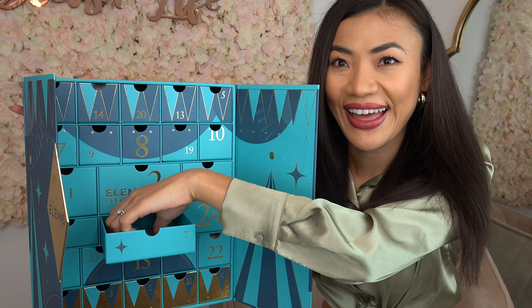Door number eleven — we have the Dynamic Resurfacing Pads. I believe there are 14 pads in here. These are exfoliating pads that help to resurface your skin by reducing the look of dark spots, pores, and uneven textures. Formulated with lactic acid and probiotics, they are clinically proven to accelerate skin's natural cell turnover in just 28 days — how amazing is that!